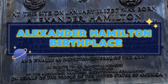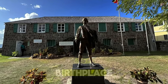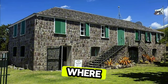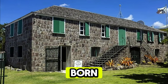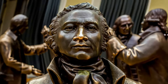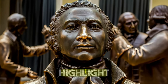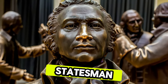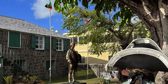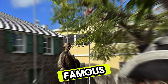Alexander Hamilton Birthplace. Pay homage to one of America's founding fathers at the Alexander Hamilton Birthplace, located on the island of Nevis. Explore the restored Georgian-style house where Alexander Hamilton was born and spent his early years before immigrating to the United States. Learn about Hamilton's life and legacy through exhibits, artifacts, and multimedia displays that highlight his achievements as a statesman, lawyer, and visionary leader. The Alexander Hamilton Birthplace is a place of historical significance and a tribute to the enduring legacy of one of Nevis's most famous sons.